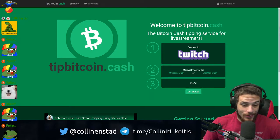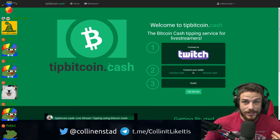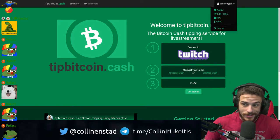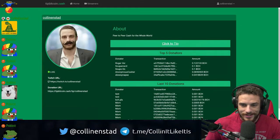Hey, what's up? Colin here. So TipBitcoin.net Cash just implemented tipping with the SPICE token. If you didn't know what the SPICE token is, it's a new token built on top of Bitcoin Cash using the simple ledger protocol system. So it can do now both Bitcoin Cash and SPICE tokens.